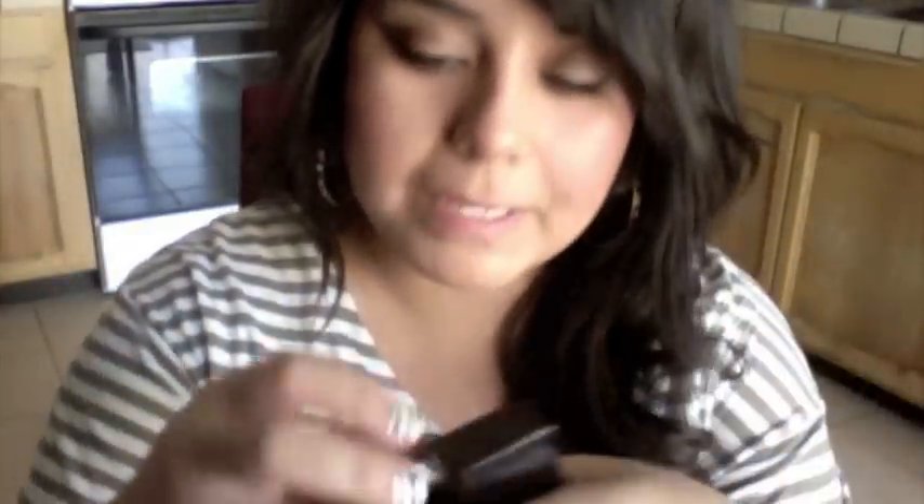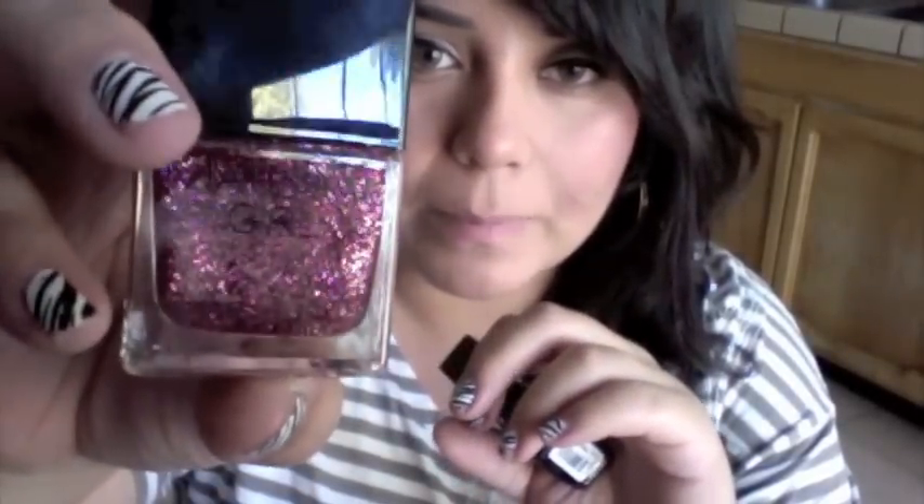At Macy's they have this Material Girl brand and they actually came out with nail polishes. They are $7 each but the more you buy the less they are, so I bought four of them and they ended up being like $5 or $4 a piece. This one is called Wildflower and it's just a really pretty fine pink glitter. It's actually really easy to take off, which I appreciate since glittery polish is usually hard to remove.